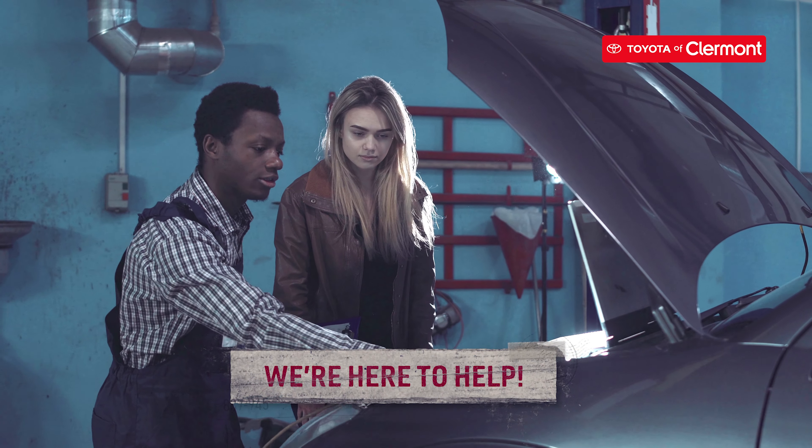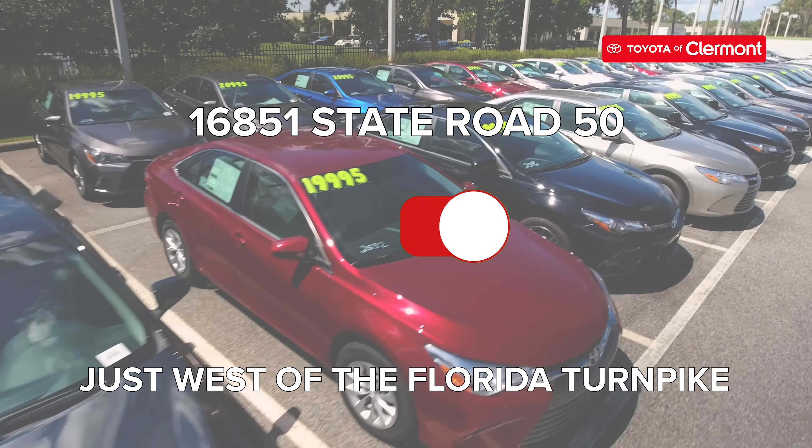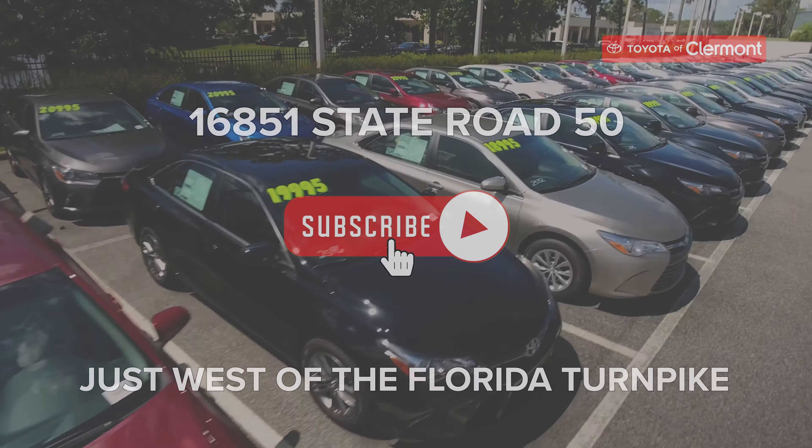No matter what bad smells are coming from your car, our car repair techs can help. Stop by Toyota of Claremont at 16851 State Road 50.